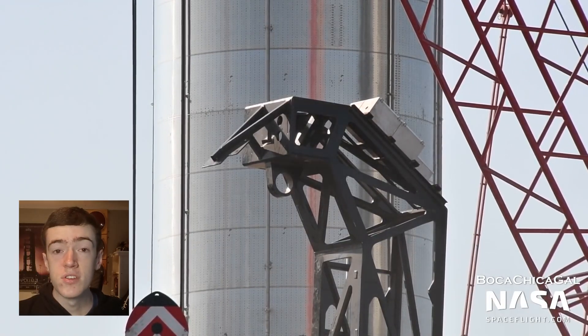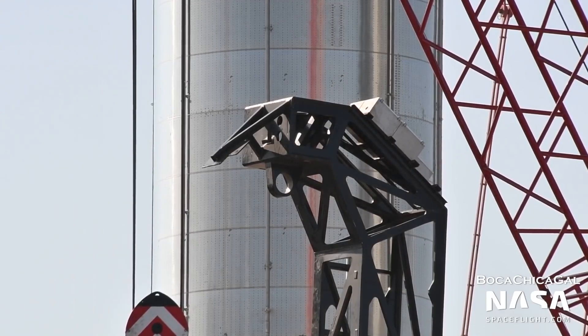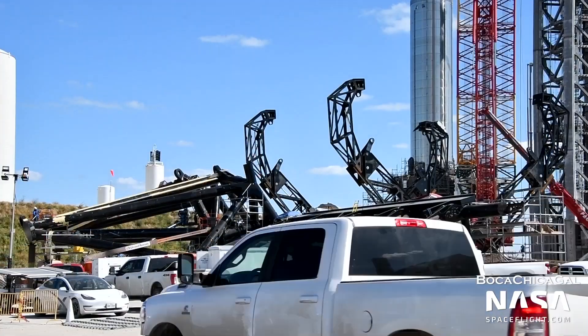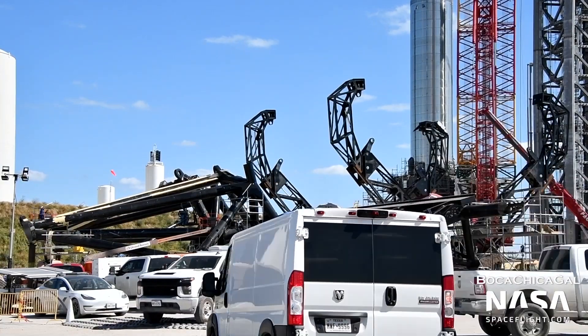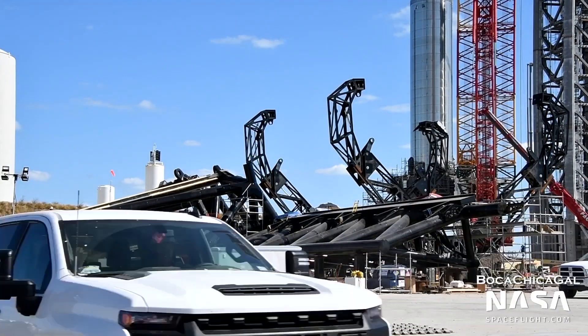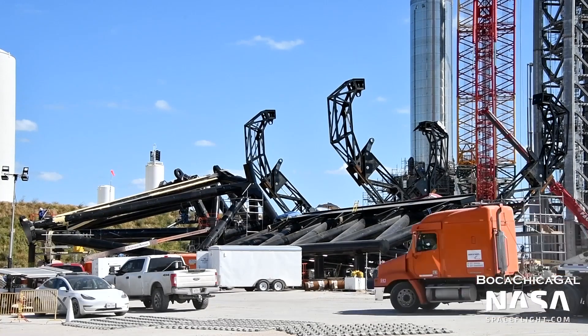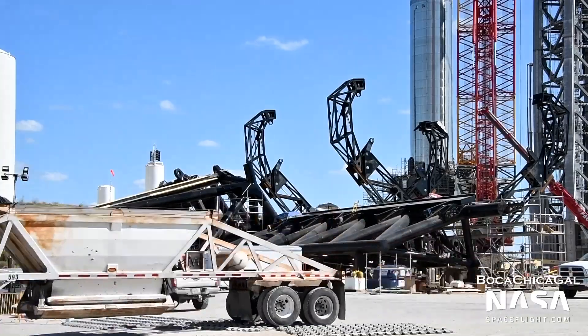At the moment, a Booster catch is not expected until at least the flight of Booster 5. The carriage consists of two grabber arms that will wrap around the tower, mounted on rails that allow them to slide up or down. The chopsticks will then be mounted onto this carriage, and will also be used to stack Starship onto Super Heavy on the launch mount, eliminating the need for an extra crane.